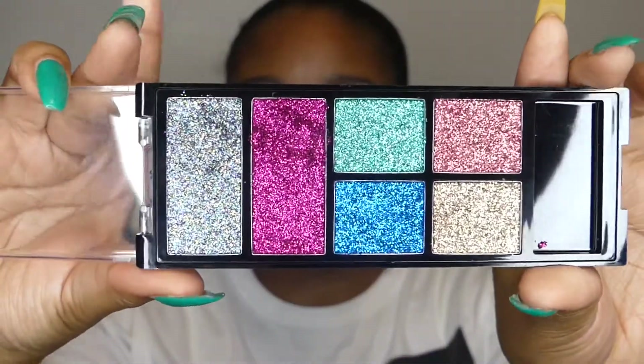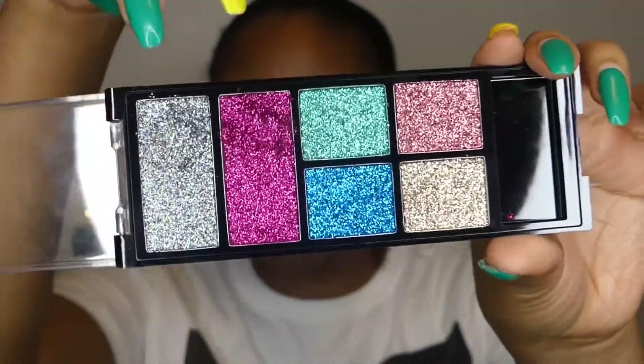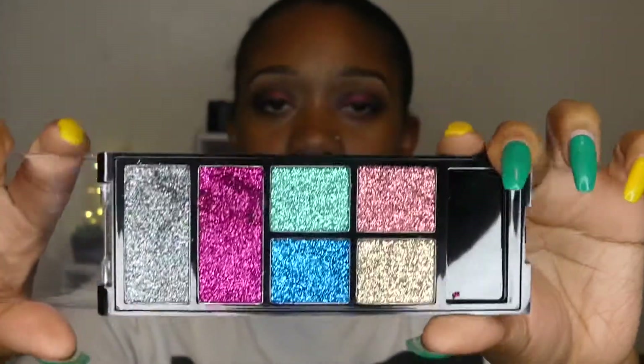My boyfriend actually bought me these for my birthday. I also got this one — this is a Hard Candies palette, and it's just shimmer shades. I did actually do a video on this recently, so if you guys haven't checked that out, I'll have a link down below. This is what these ones look like — they're super gorgeous. I have tried both shades and I love these a lot.